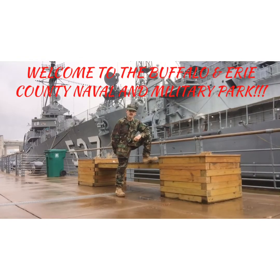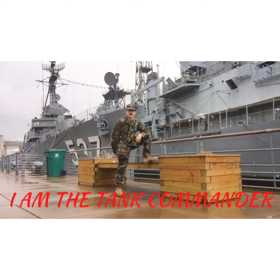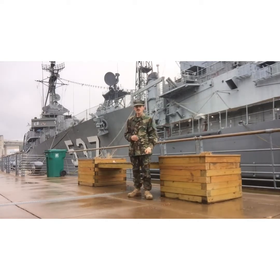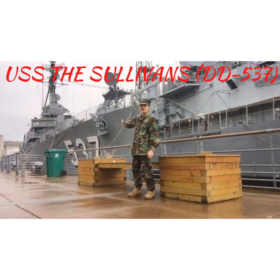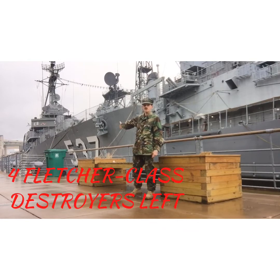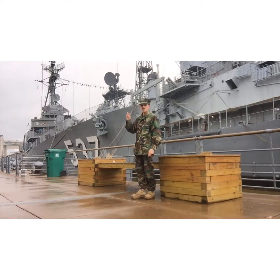Welcome to the Buffalo and Erie County Naval and Military Park. I am the Tank Commander, here in my uniform on a drizzly day. We are going to be discussing a very interesting subject: the ship behind me, the USS The Sullivans, DD-537. It is one of four Fletcher-class destroyers left in the world — three in the United States and one in Greece.